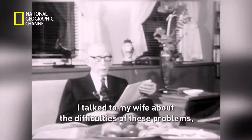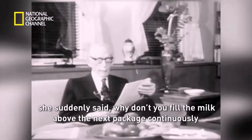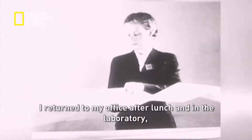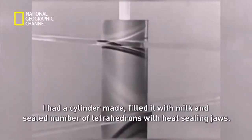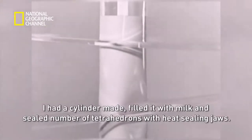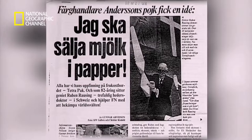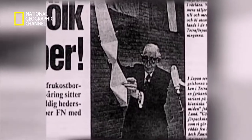The answer to Rausing's challenge lay in his wife's kitchen. One day after lunch at home, he talked to his wife about the difficulties of these problems. She suddenly said: 'Why don't you fill the milk above the next package continuously and then seal it off in the same way as we do when we make sausages at Christmas?' He returned to his office, had a cylinder made in the laboratory, filled it with milk and sealed off a number of tetrahedrons with heat-sealing jaws. What he had just discovered was a continuous filling method that would become the trademark of Tetra Pak. Soon, one of the greatest inventions in food technology — aseptic packaging technology — was pioneered.